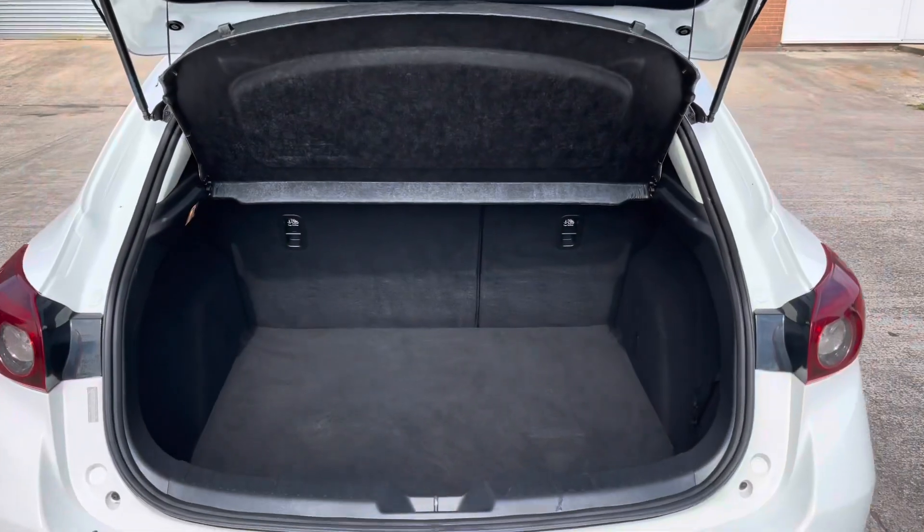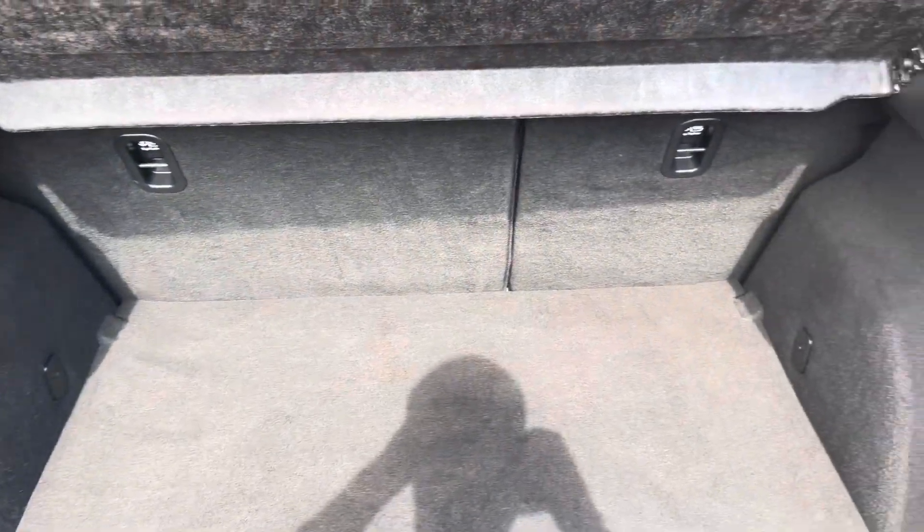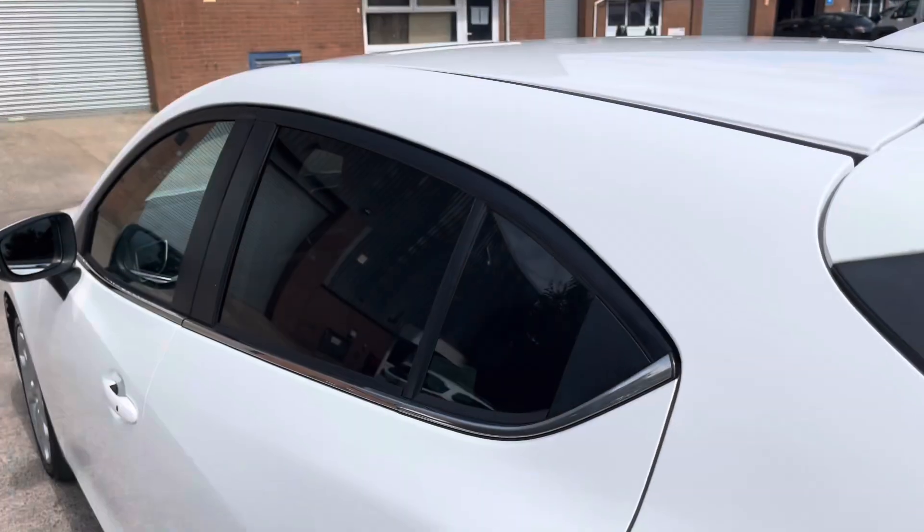Here we can focus on the vehicle's boot space, which does have enough room for two medium-sized suitcases, plenty of room for your weekly shopping, and the rear seats are fully foldable.